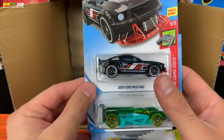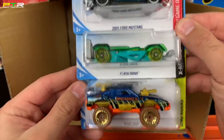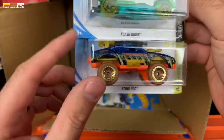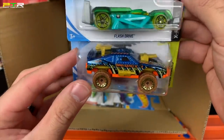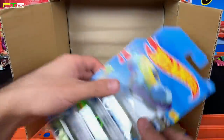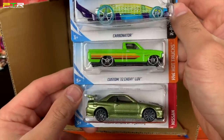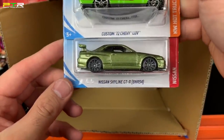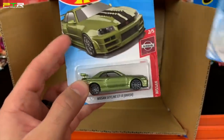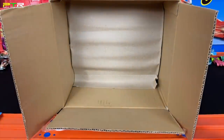We've got the 2005 Ford Mustang in a new color variation, the Flash Drive, and the Sting Rod — very cool, we haven't seen the Sting Rod for a while. It kind of looks like a Pontiac Fiero all done out. What else do we have down here? We've got the Carbonator, the Custom '72 Chevy LUV, and the Nissan Skyline GTR. This one would be the Super Treasure Hunt of the case, but this one is just the mainline variation — we'll see below if we got the Super Treasure Hunt variation.